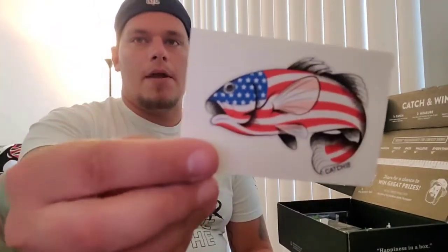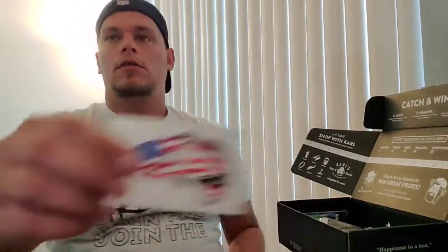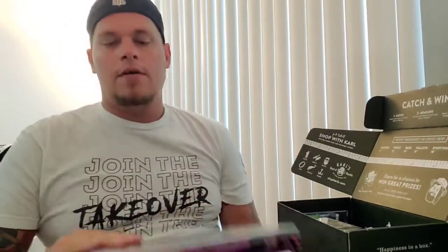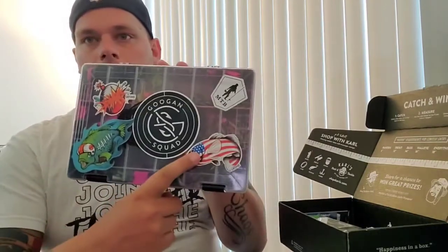The very first thing we got is an American flag bass sticker — super cool. It's actually going to go on my girlfriend's tackle box because she wants it. As you can see she already has quite a few: the original MTB sticker from your first box, the Bobber Bomb, a little football fish sticker, and of course the Googan sticker. Love it.